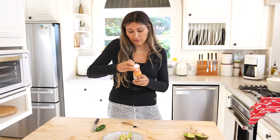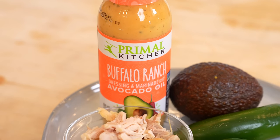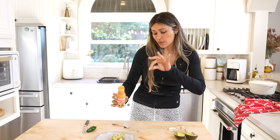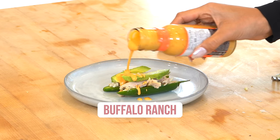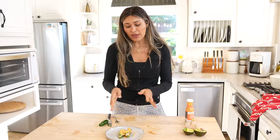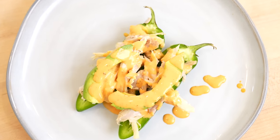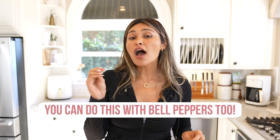Right now I have the Buffalo Ranch from Primal — very clean ingredients. You can do a dip, or just do a little drizzle. I'll be honest, this is just one example, but I would eat like three of these. This is just how I put it together — protein, healthy fats, super delicious, nice and crunchy. I'm a texture girl, so you get the crunch from the jalapeño, you get the protein, and then the creaminess from the avocado plus that little sauce on top just takes it over the top.